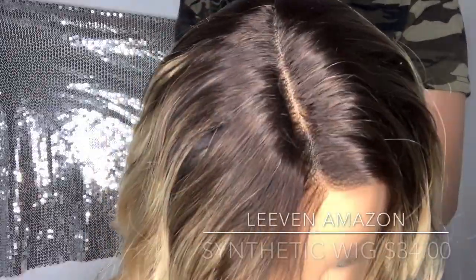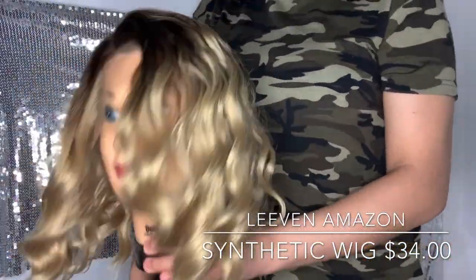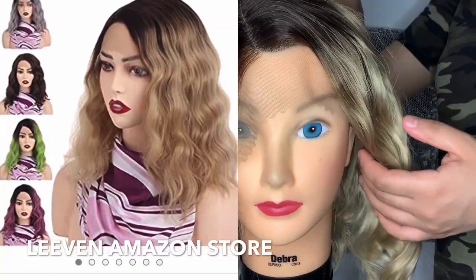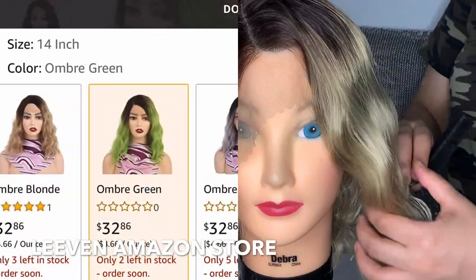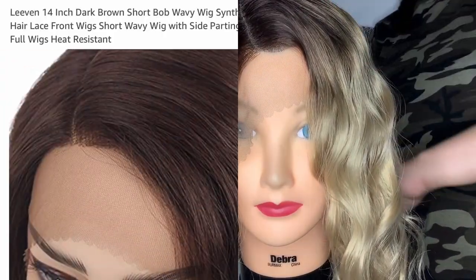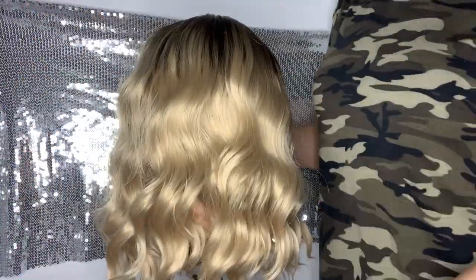This wig is super affordable — I believe it's $32.46, basically $33. I'm just showing you guys the colors, how it looks on the mannequin, and all the different colors they have. On the side they have like a pink, a Billie Eilish green, a brown — I got the blonde one obviously. I used to actually have my hair like this a couple years ago, my natural hair, and that's why I got so fried. But we can just use a wig for that instead of messing up our natural hair.